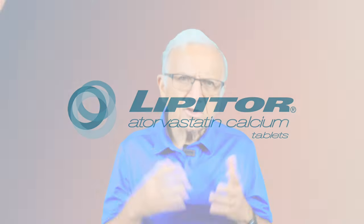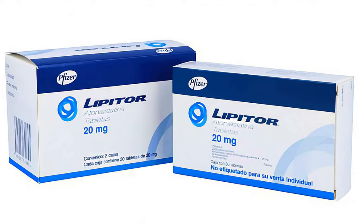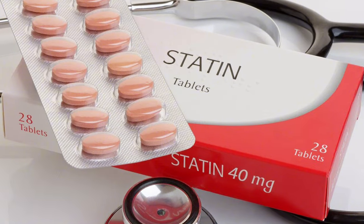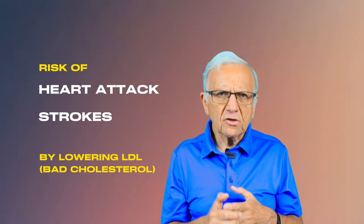Number one: what is atorvastatin? Atorvastatin is commonly known by its brand name, which is Lipitor. It's one of the most frequently prescribed medications in the world. It belongs to a group of medications called statins, and statins are used to help decrease your risk of heart attacks and strokes by lowering your cholesterol.